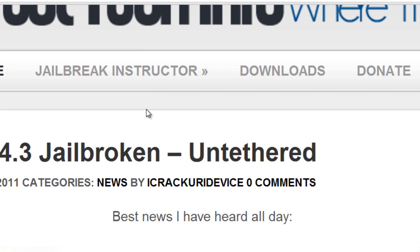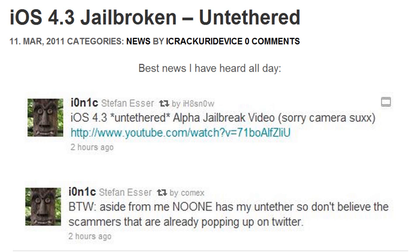Basically, MuscleNerd said yesterday that the jailbreak could come from any number of sources such as Ionic, or Comex, or the Pwn2Own contestants.